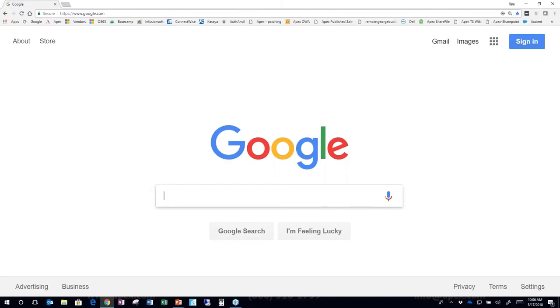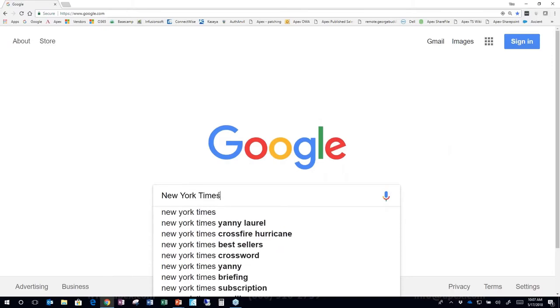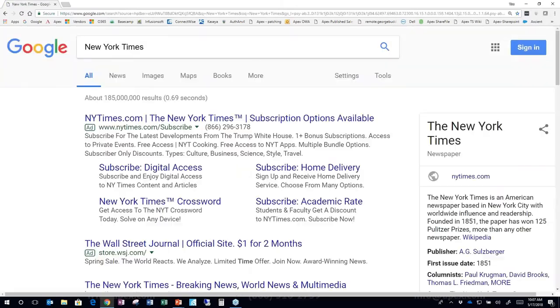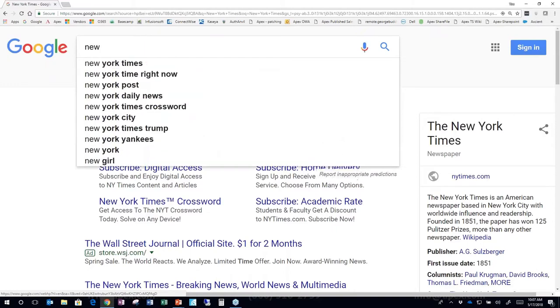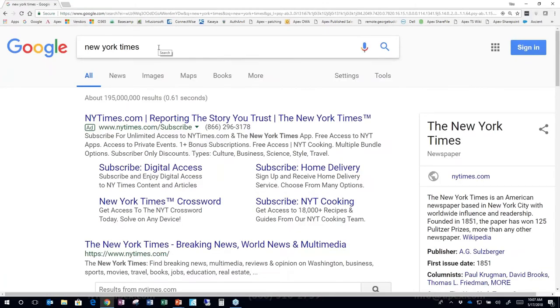Before the 15 tips, a quick note: a lot of people worry about capitalization and spelling in a Google search. You don't need to — Google's spell checker will automatically use the correct spelling whether or not you spell it correctly. Capitalization doesn't matter either; 'New York Times' and 'new york times' return the same result.